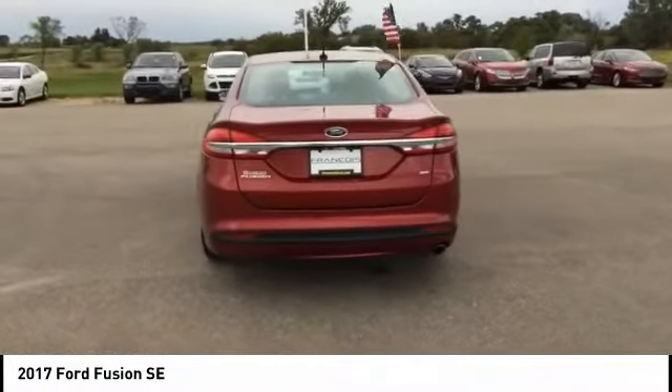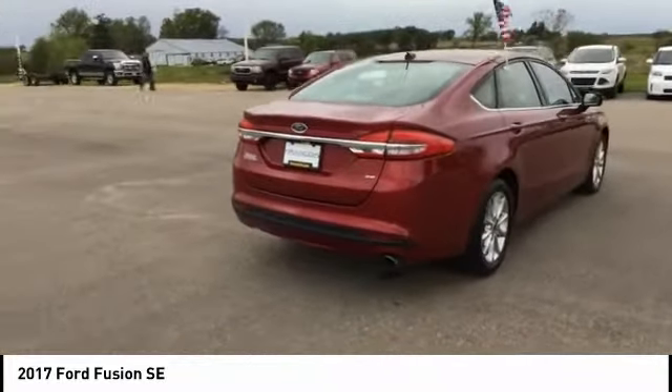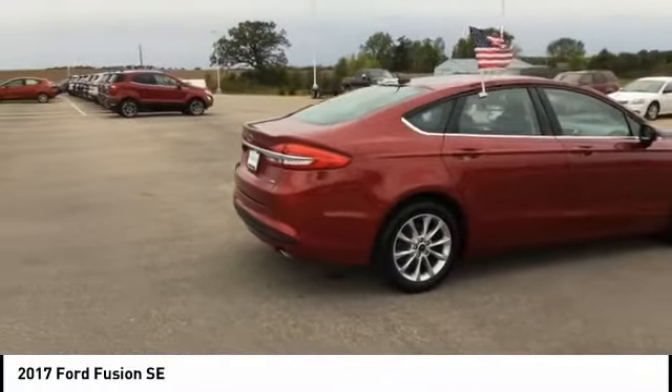Traction control, power passenger seat, backup camera, dual airbags, air conditioning, power steering, four-wheel disc brakes, compass, security system, power windows.